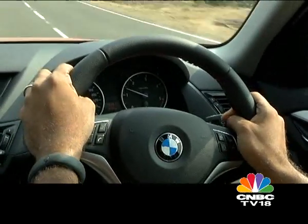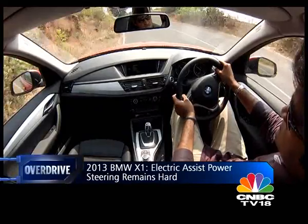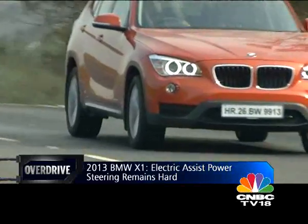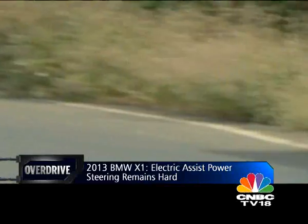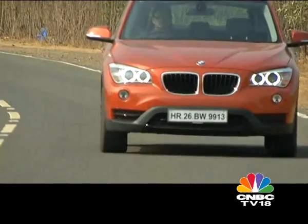BMW has changed the steering from a hydraulic setup to an electric servotronic system, but while it does make a difference at parking speeds, I still needed to check the spec sheet to confirm the change — because on the move, the steering still feels way harder than it needs to be for a vehicle of the X1's class.